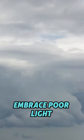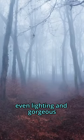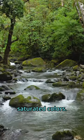Tip number five: embrace poor light. Overcast conditions are more likely to give you even lighting and gorgeous saturated colors.